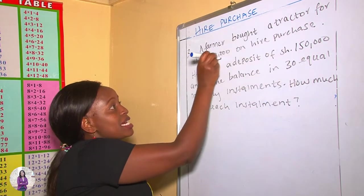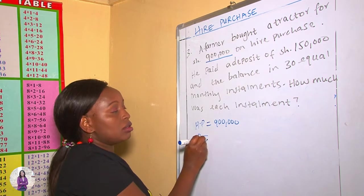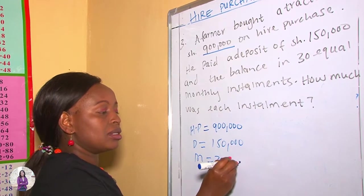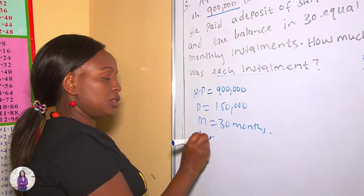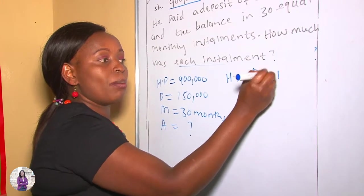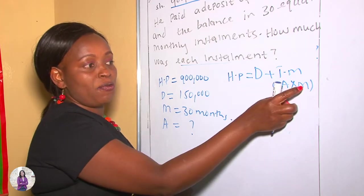A farmer bought a tractor for 900,000 shillings on Hire Purchase. So our Hire Purchase is 900,000. He paid a deposit of 150,000 and the balance in 30 equal monthly installments. How much was each installment? So we are looking for the amount for each installment. We write down our formula: Hire Purchase equals deposit plus total monthly installments, and total monthly installments equals amount times number of months.